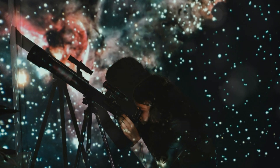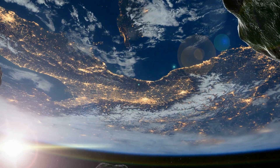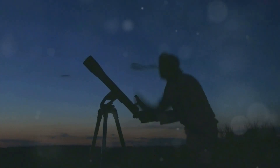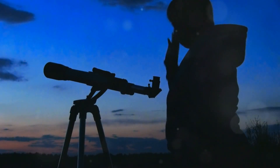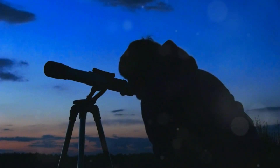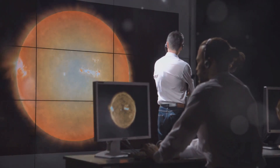Here are some tips for observing the asteroid. Find a dark location — light pollution can hinder your view, so find a place away from city lights. Use binoculars or a telescope; while you may be able to spot it with the naked eye, binoculars or a telescope will give you a better view. Check local astronomy resources, as many websites provide real-time updates and viewing conditions.